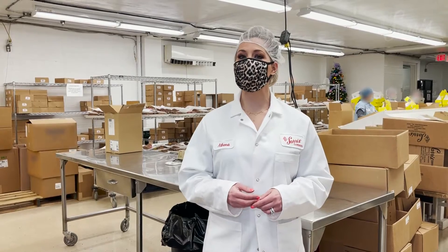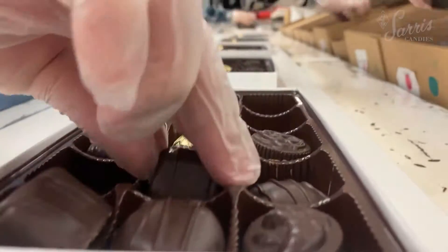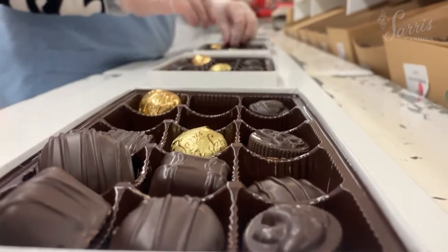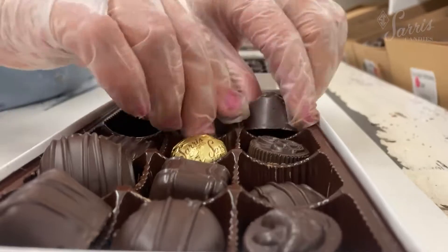Our packing department might just give you major I Love Lucy vibes. This is where we send our boxes down a conveyor belt to be filled with candies. Each piece has its own special spot so you can choose your favorite every time.